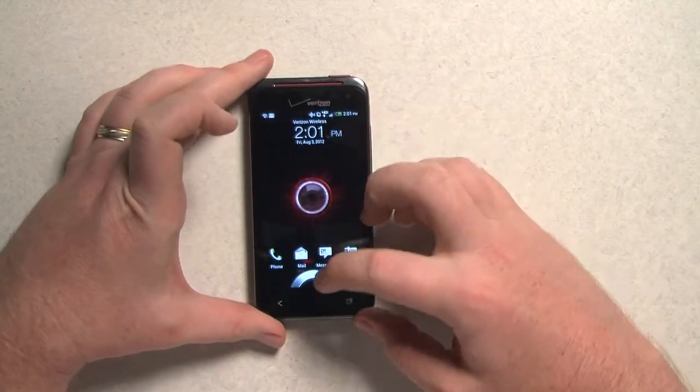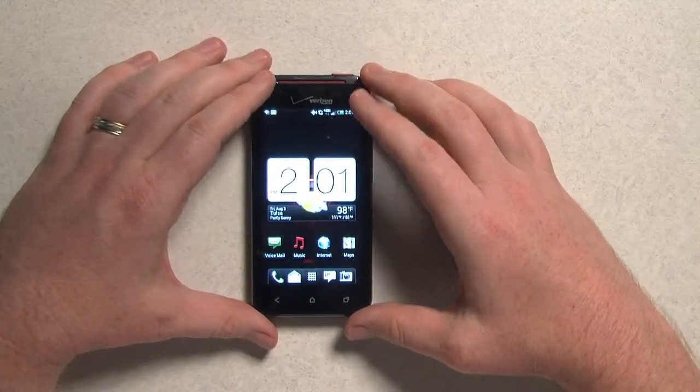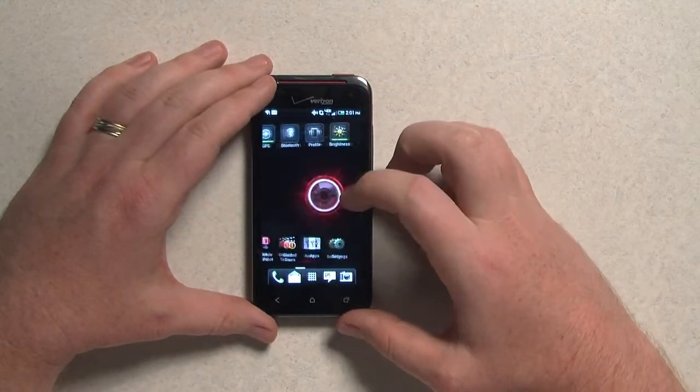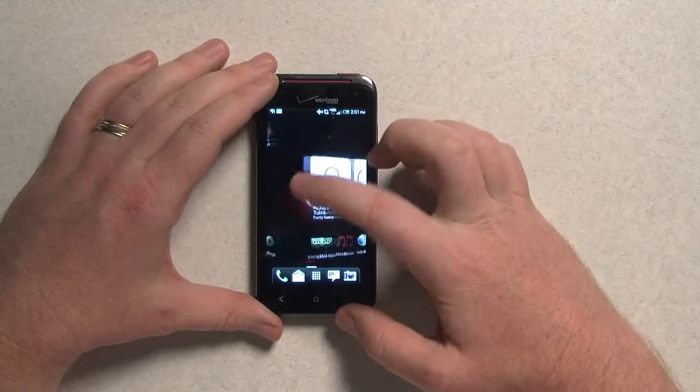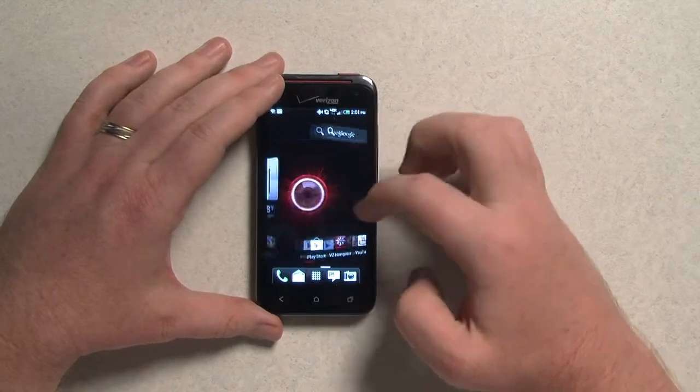As this is an HTC phone, it is running Sense on top of Android. That's their version of the Android skin, which I find a little bit stiff, but it works fine.